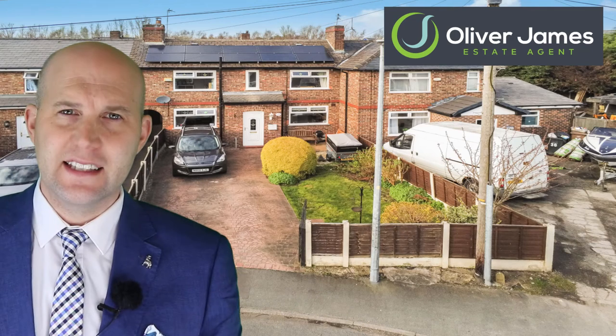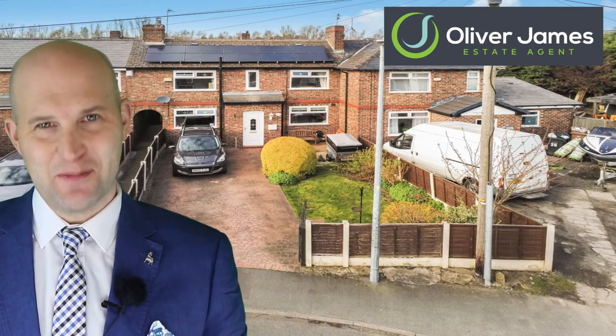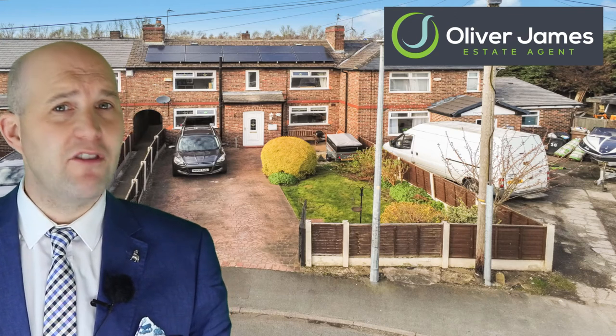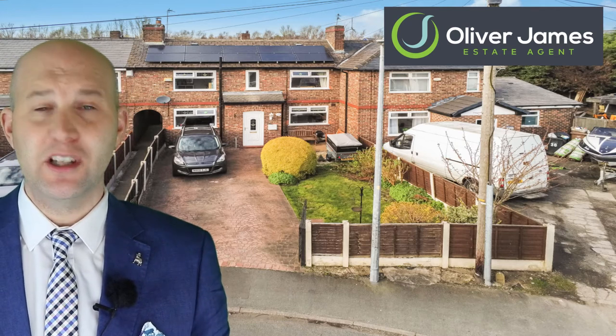This is Nelson Drive, Caddyshead, a large three-bedroom midtown house and as you can see it's got some solar panels to help with the electric bill as well. This is accessible via Allotment Road, Drake Road and mainly down through Moss Side Road. It's in close proximity to Caddyshead Primary School as well.